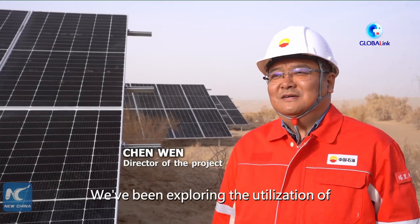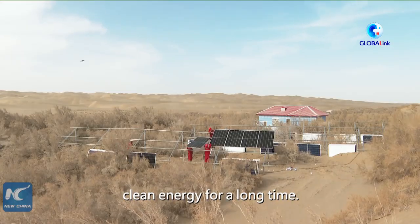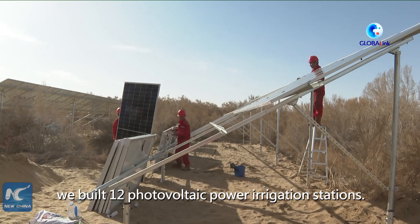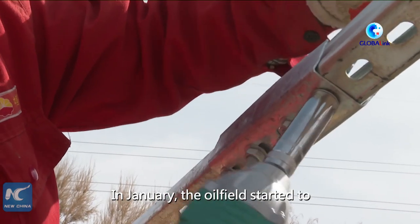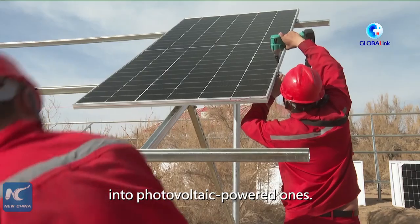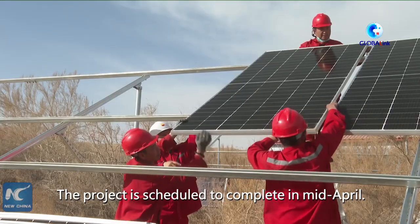The Tarim oil field was very early to look at the use of a clean energy system. In January, the oil field started to upgrade 86 diesel-powered well stations into photovoltaic-powered ones. The project is scheduled to complete in mid-April.